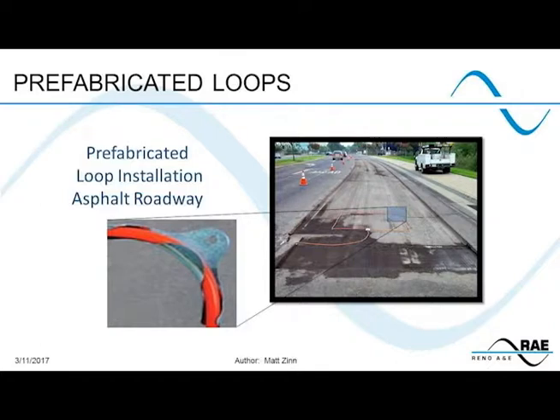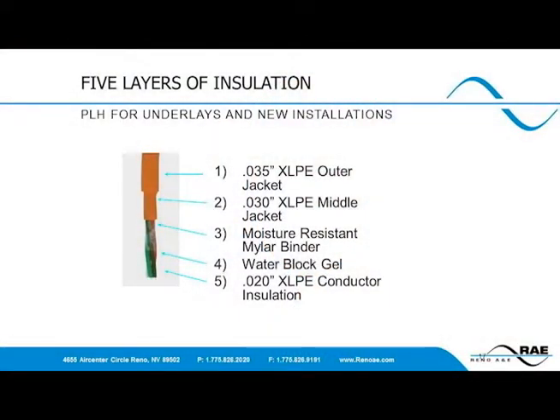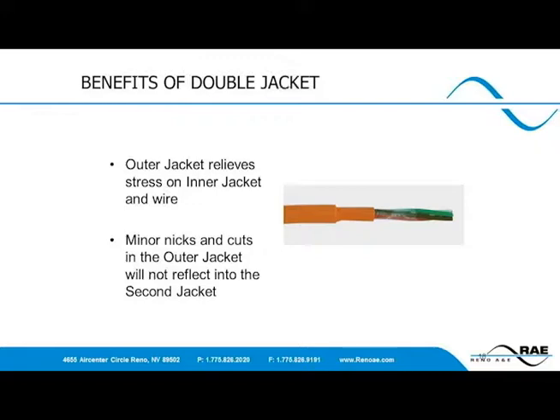The prefabricated PLH loops are held in small brackets in each corner. In some cases, crews saw cut into the sub base and lay PLB loops in the saw cuts so the next time a milling operation is done, the loops will not get milled. Loops can be held down with brackets or simply with mastic tape to hold them down while machinery moves over. The PLH has five layers of insulation and is five-eighths inches in diameter, giving the added strength needed for its harsher installation environment. With two layers of XLPE over the individual wires, it protects against possible scratching or abrasion during installation, and the inner layer will not reflect any damage experienced by the outer sheath.